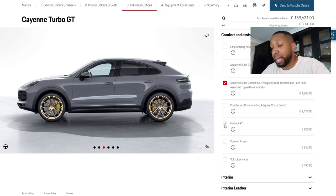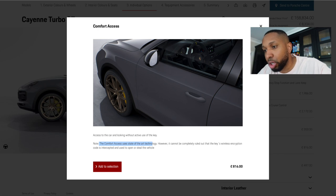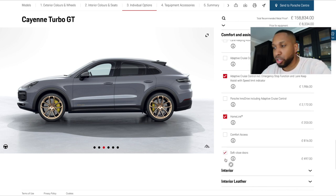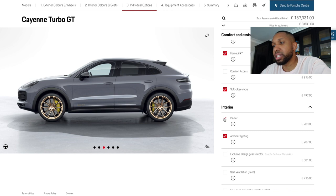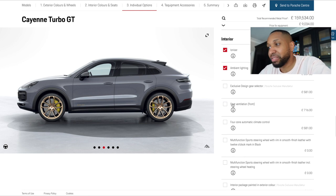HomeLink — I need that, I've got a gate and a garage. No comfort access — it makes it really easy for people to steal your car. Porsche even writes on the spec sheet: note that comfort access uses state-of-the-art technology however it cannot be completely ruled out that the key's wireless encryption code is intercepted and used to open and steal the vehicle. I'm also getting soft close doors because it's really annoying when people don't close them properly — I wish I had that on the G-Wagon.